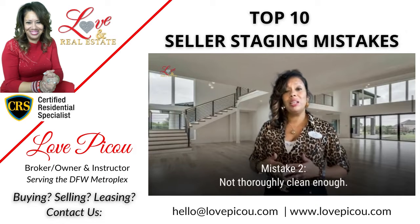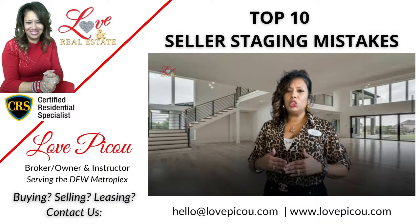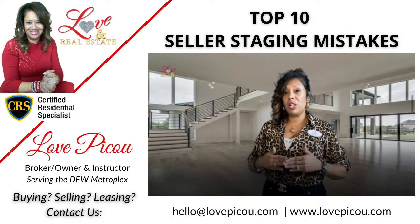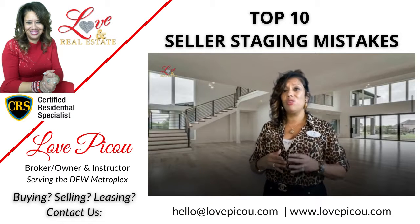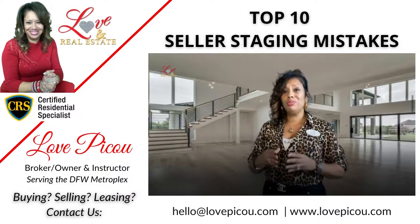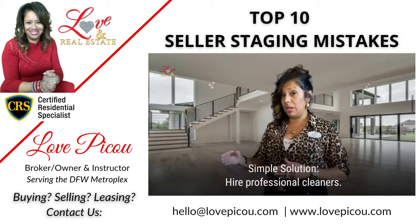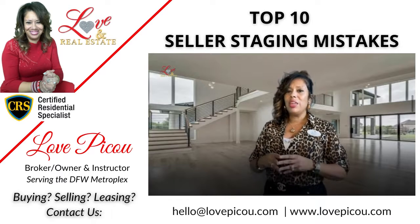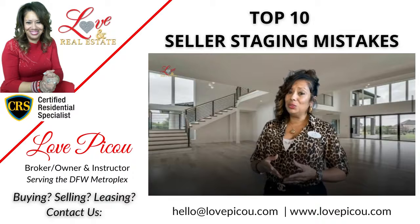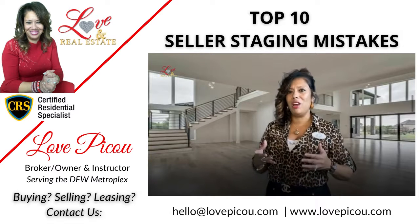Number two is that the home is not clean enough, or not thoroughly clean. Because you live there every day, there may be areas of cleanliness you've overlooked. Put a few hundred dollars to the side and hire a professional cleaning service. They are trained and skilled to make your home sparkle — let them do it. It'll pay off in the end.